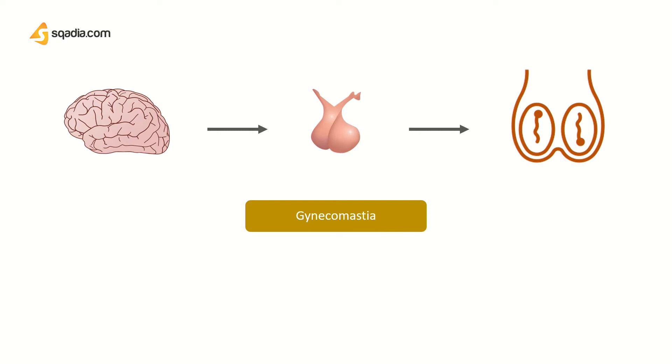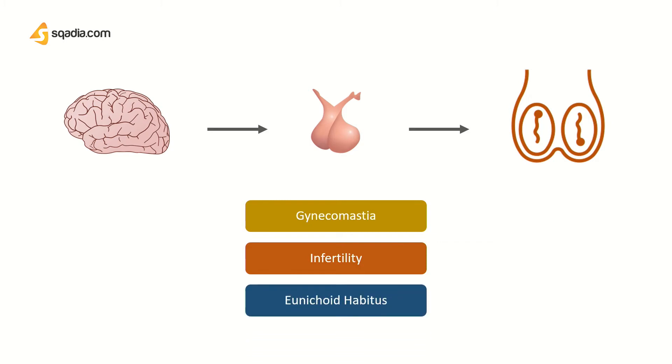Patients can present with infertility in your clinics, that is, inability to reproduce. And also, a term called eunuchoid habitus is used for such individuals.